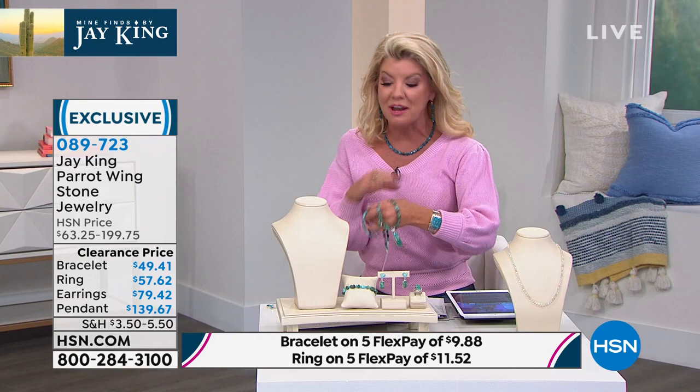Item 089-723, first time on sale. I love it when you have two unusual stones that you're not going to be seeing anymore — an entire suite — so you know everything's going to match perfectly.